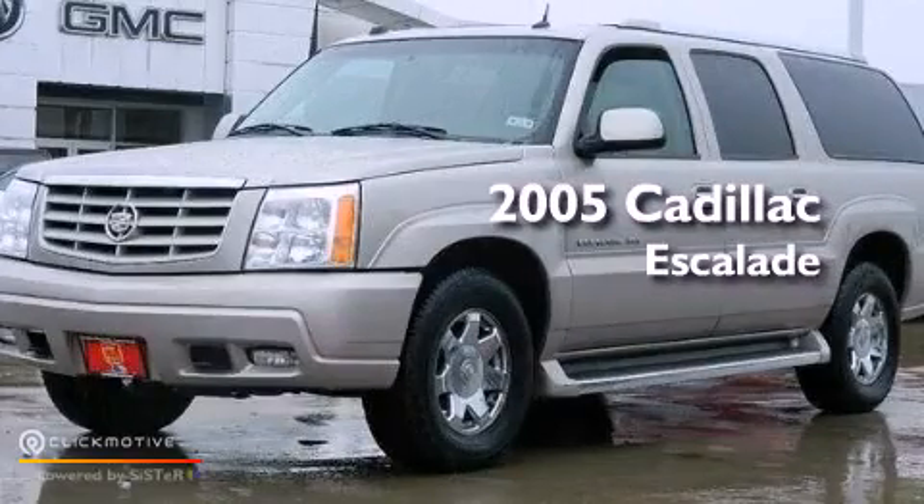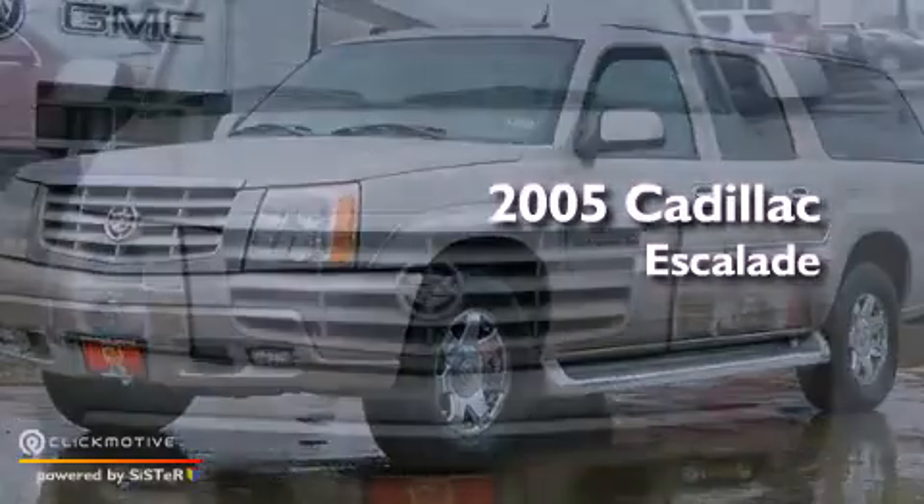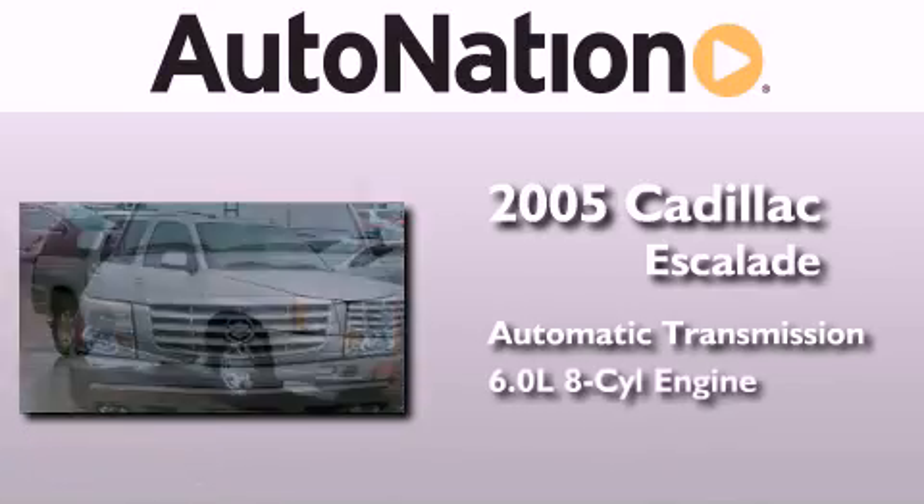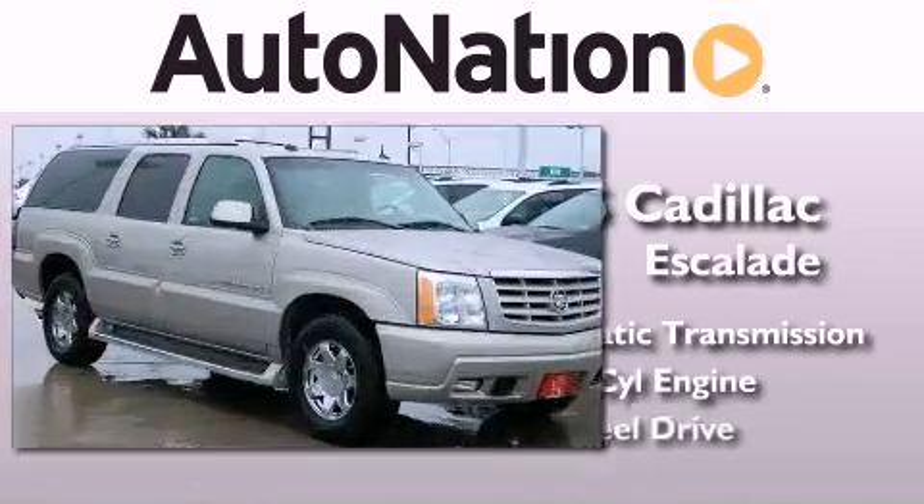This is a 2005 Cadillac Escalade. This SUV has an automatic transmission, a 6.0-liter V8, and all-wheel drive.